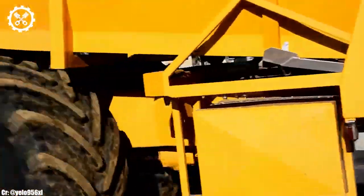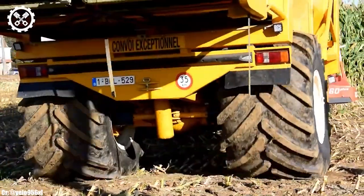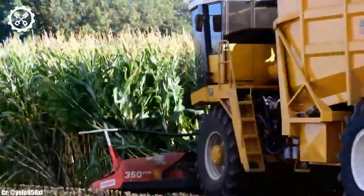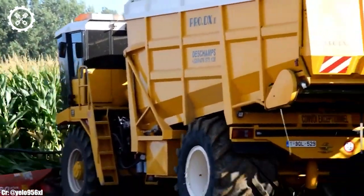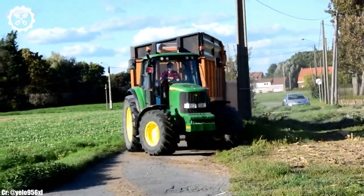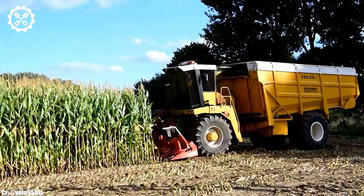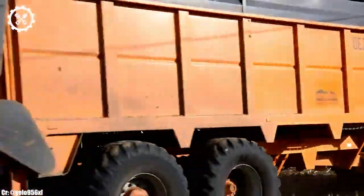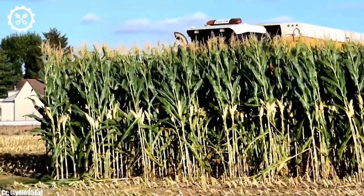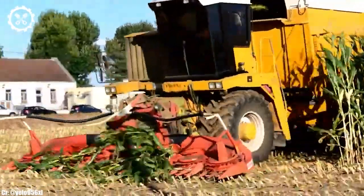Inside the operator-focused cab, the 6520 offers a comfortable and highly productive workspace. The tractor features intuitive controls, clear instrumentation, and good visibility, ensuring precise control and real-time monitoring during fieldwork, all while minimizing operator fatigue during extended shifts. One of the standout features is its compatibility with a wide range of implements and attachments, making it a versatile choice for various farming operations, from plowing and planting to transport duties.